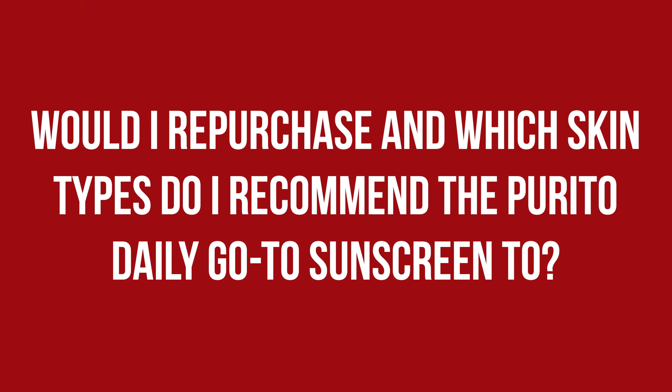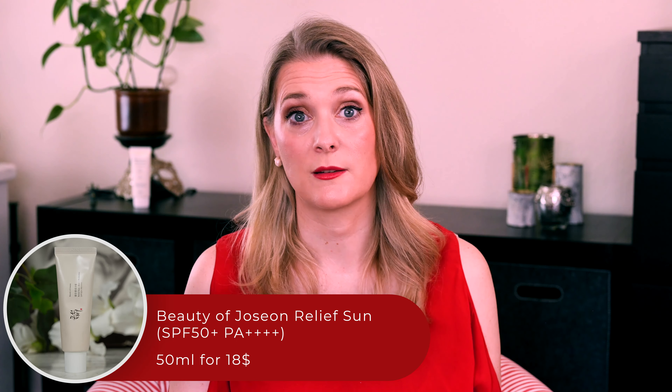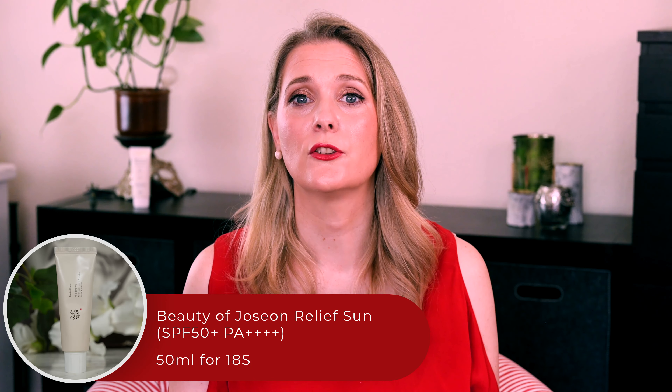I personally will stick to the Beauty of Joseon Relief Sun, which is much more cosmetically elegant and offers the same protection, and I would recommend that if your skin is normal to oily, you do the same. Dry skins or people living in a cold climate might enjoy the richness of this one though, and it is great for everyone that wants fragrance and essential oil-free.